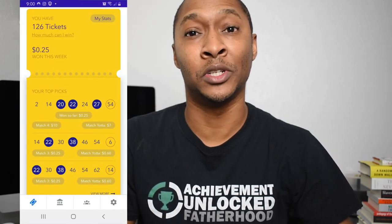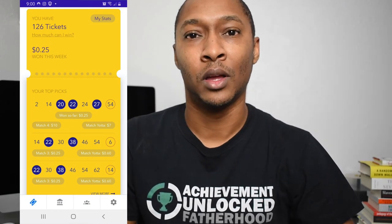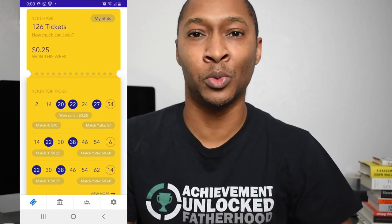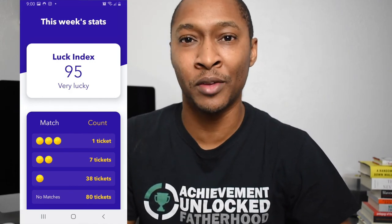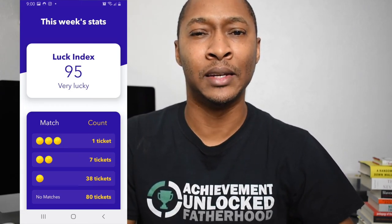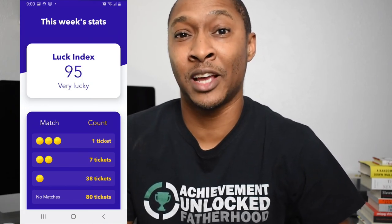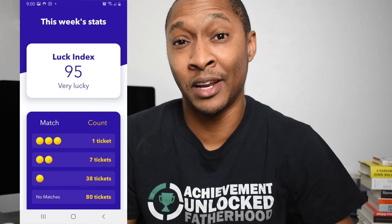As I'm recording this, I'm in the second week of having the Yotta savings account and it's currently Saturday morning. We've gone through five balls already — there's one non-Yotta ball left and the Yotta ball. I have one ticket where I have three non-Yotta balls correct, meaning I've already won 25 cents and could win more. They actually show a luck index on the MyStats page — mine is 95. I'm not sure what the scale goes up to, maybe 100, but it sounds good. It was a lot lower earlier in the week with fewer balls correct. I believe it was around 45 at the end of my first week.